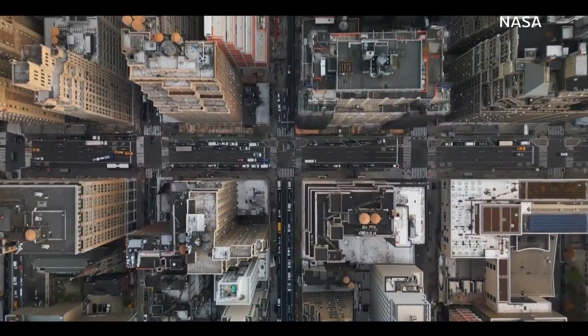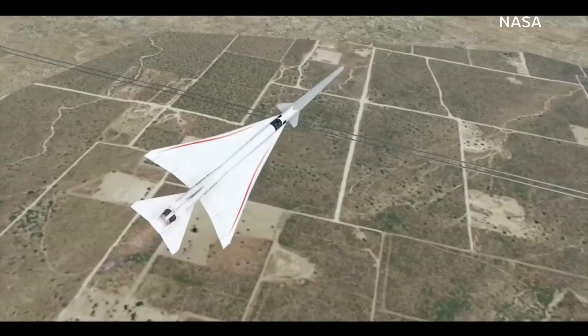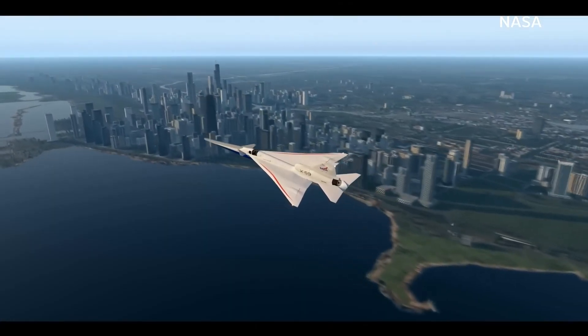Reducing the boom is key to new regulations allowing commercial supersonic flight, which would cut a five-hour cross-country flight down to about two and a half hours.